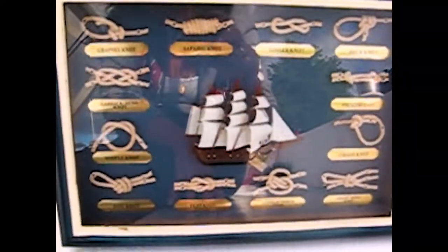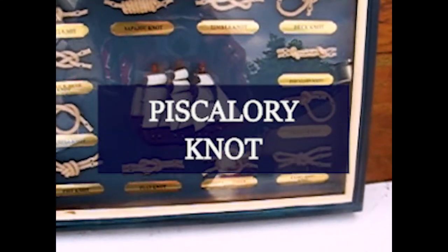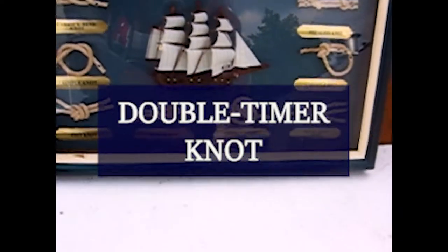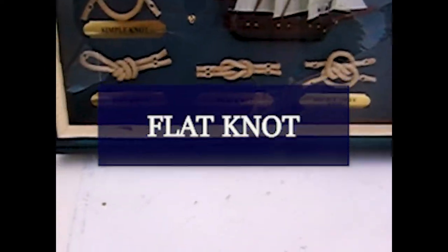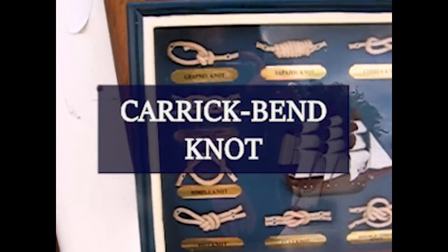So we've got a grapple knot, sapuja knot, timber knot, deck knot, piscallery knot, chassis knot, eight ring knot, double timer knot, flat knot, fist knot, simple knot, carrot bend knot. I am going to knock them down, I am going to accomplish this — that is my mission, to learn how to make all these knots and just nail them.